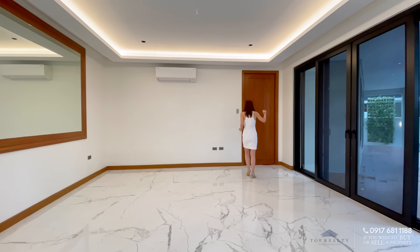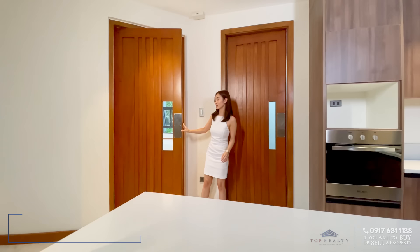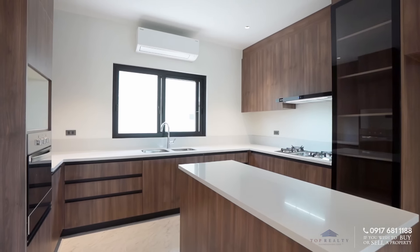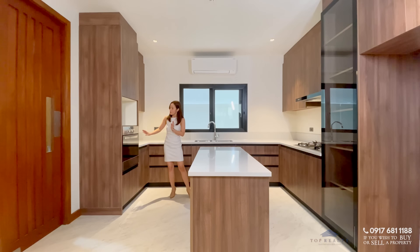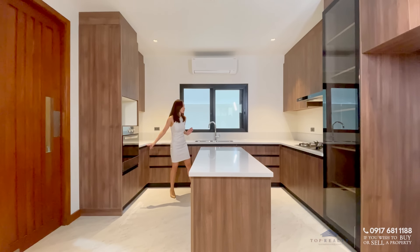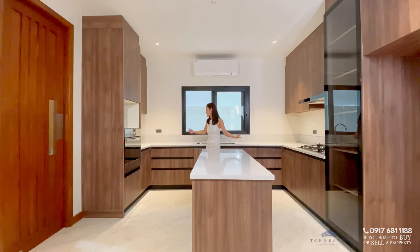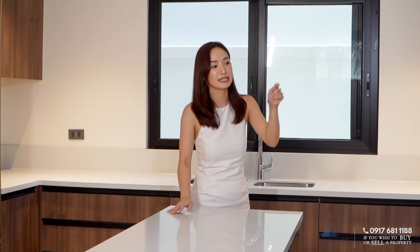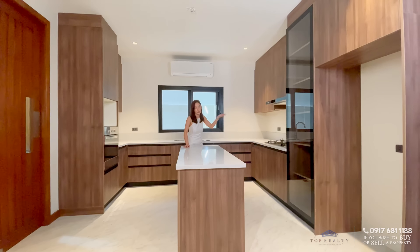We'll get to the pool and the lanai space later on. Over here, this is your swing door — very convenient, especially if you have a lot of plates on your hands. And this is your U-shaped kitchen. It's very spacious, it's complete. You have this beautiful island counter right here in the middle, and you have your built-in oven by Elba. This is not the only Elba we have — we also have your gas range and range hood. All are from Elba. You have your soft-close cabinets and drawers, your countertop, your double sink, and your see-through cabinets wherein you can put your equipment and your pantry system.